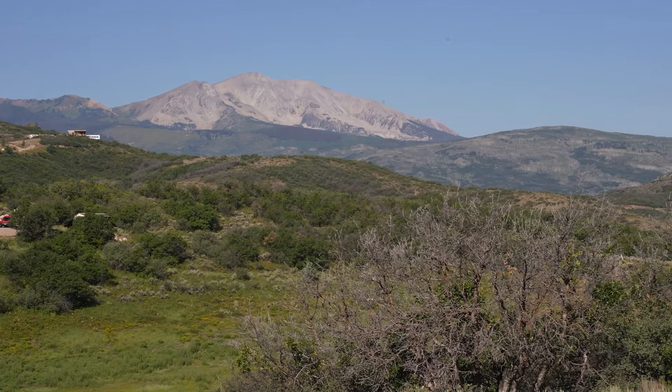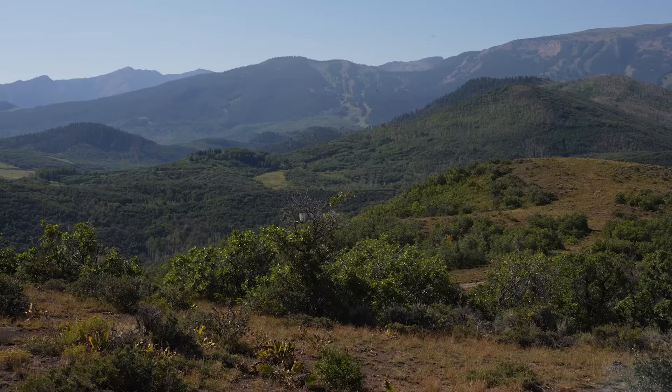You've got Sopras over here, Daly, Capitol, beautiful views of the Snowmass ski area, Garrett's Peak to the right of that, and you can actually see Highlands over there.